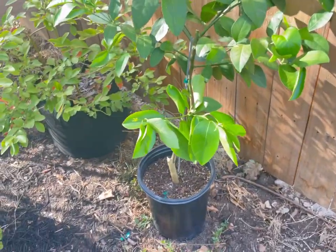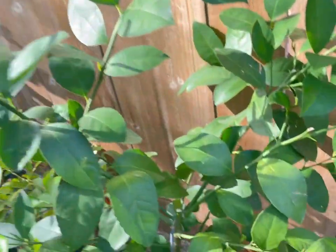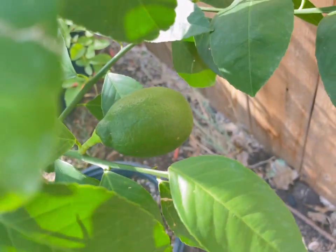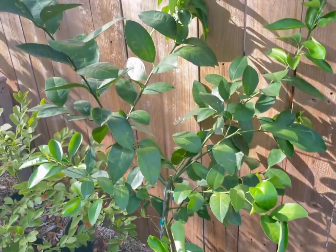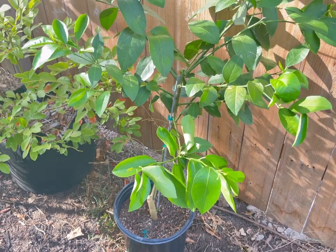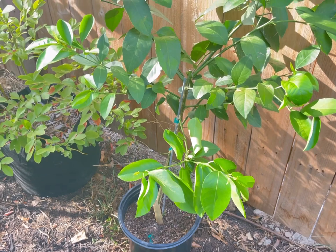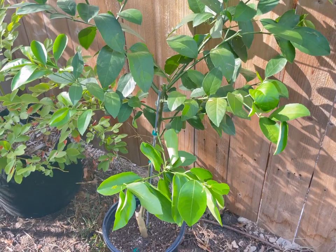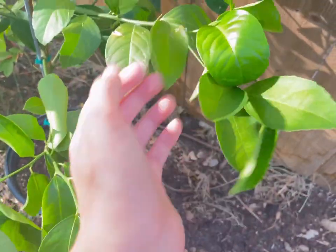My lemon tree — my Meyer lemon — is also putting on a lot of new growth, and there's still a lemon here. It's still very green, so not ready yet, but it is doing good. I need to repot it into a bigger pot, but I'm just kind of waiting until the lemon ripens. I wonder if it's okay to repot things when they're fruiting. But I think it's all right for now since it is putting on all this new growth and doesn't seem to have any issues.